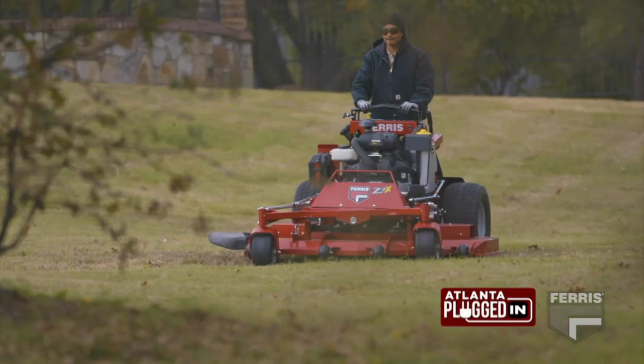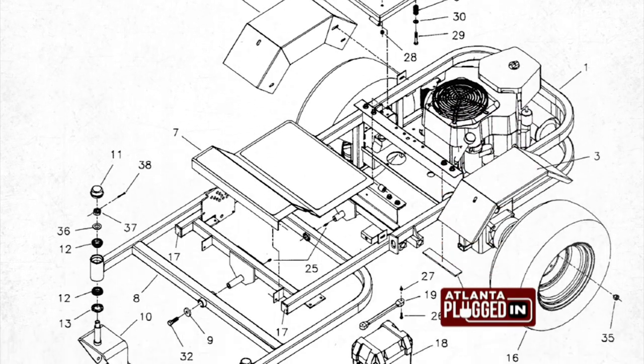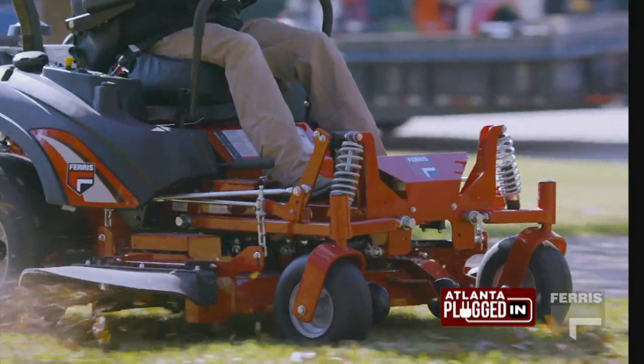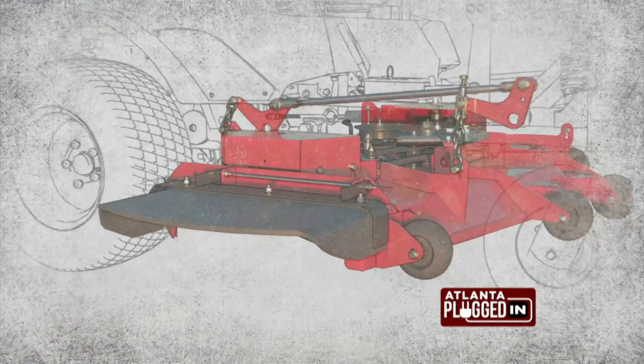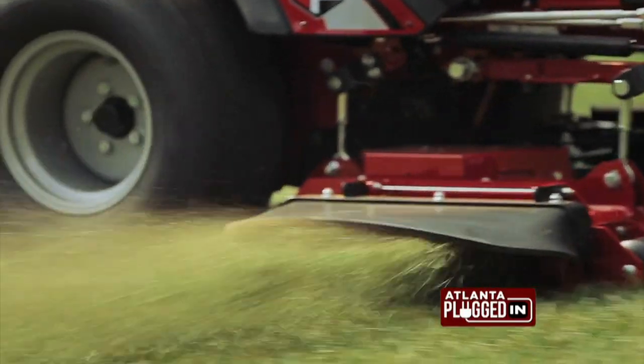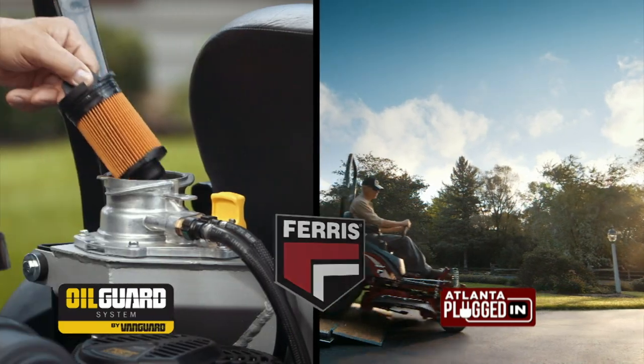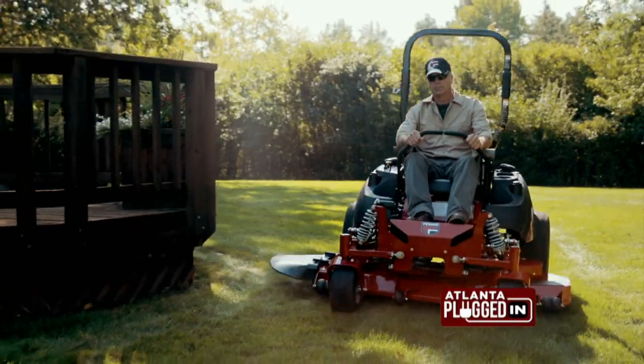Ferris Mowers are one of the top commercial brands and best mowers in the industry. The patented suspension technology gives you some of the best ride quality — it's based on NASCAR and automotive suspension design with coilover shocks and an A-arm suspension. There's also the ICD deck, which is innovative cutting design for great cut quality and dispersion of clippings. Certain models offer the oil guard system from Vanguard, which allows a 500-hour oil change interval, reducing your time servicing the mower by up to 80%.